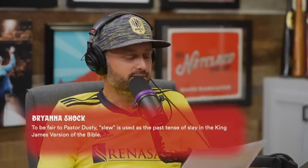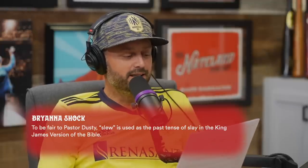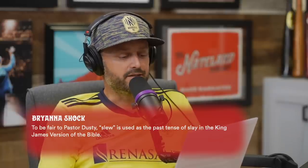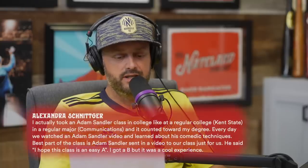Brianna was shocked by that. Also — 'Dusty Slew' uses the past tense of 'slay' in the King James Version of the Bible. That's where Dusty got it — specifically Genesis 4:8. That's where he lives in the King James Version.